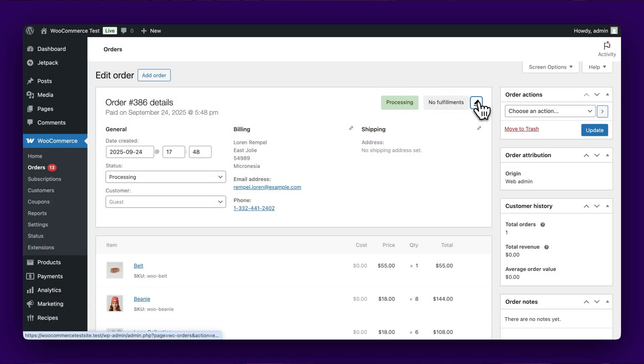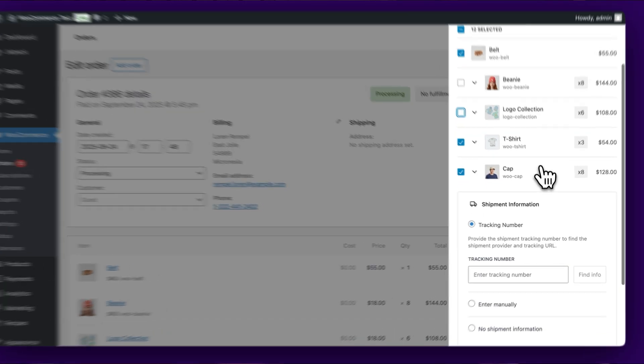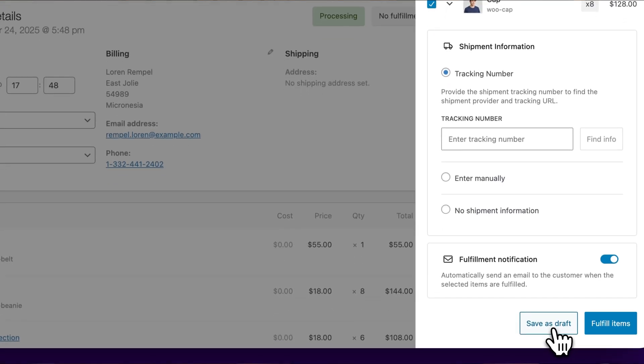Let's explore the interface. From your orders list, click the fulfillment button in the new fulfillment status column, or access the fulfillments panel from within an order's details. When creating a fulfillment, you select which items to include and their quantities — perfect for partial shipments. You can add shipping information immediately or save as a draft while you prepare the package.